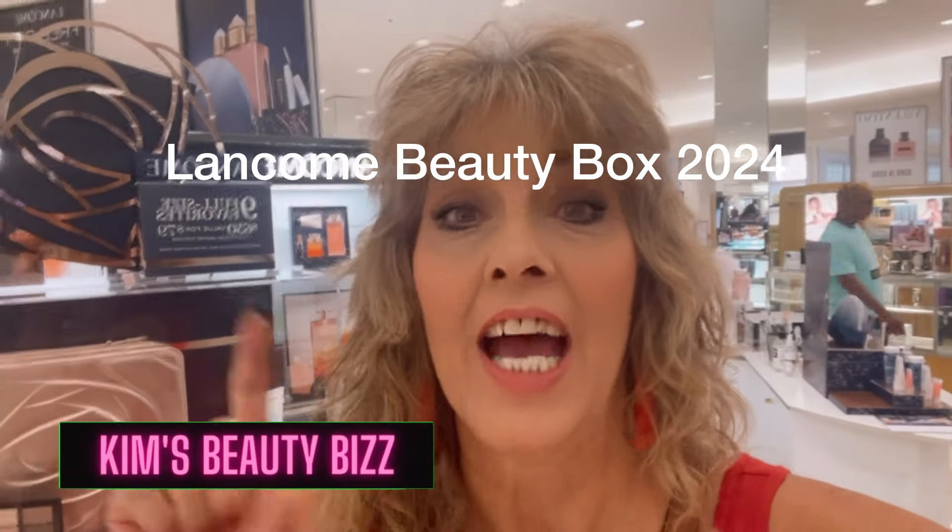It's beauty box time and I'm at my local Lancôme counter. I'm going to show you the 2024 beauty box that you can buy today, on sale — I'm taking mine home. Stay tuned because in this next clip I'll have all the juicy details.